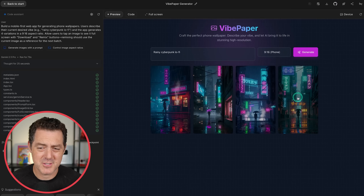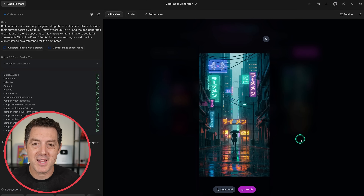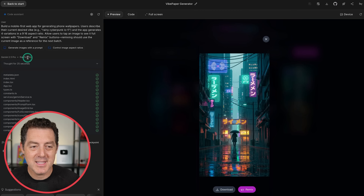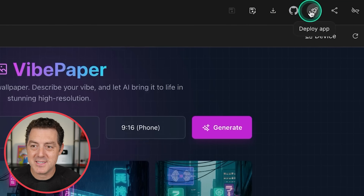We have four different wallpapers and they actually look quite good. We can download it, we can remix it. And this was built in 78 seconds — that is nuts. From here, you can copy the app, download the app, save it to GitHub, deploy it so people can use it. It is so easy; you really don't have to write any code at all.